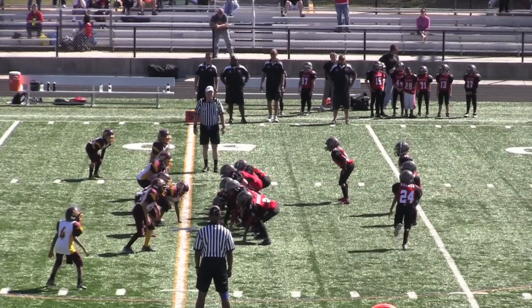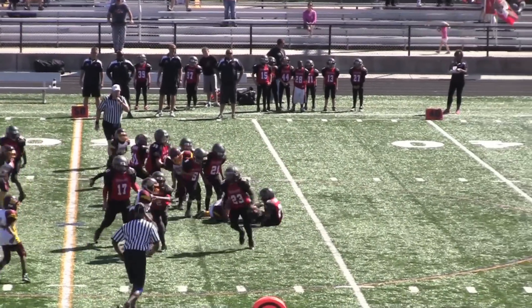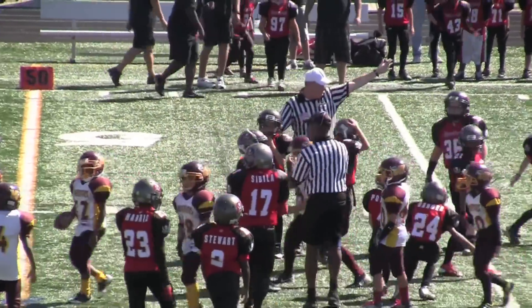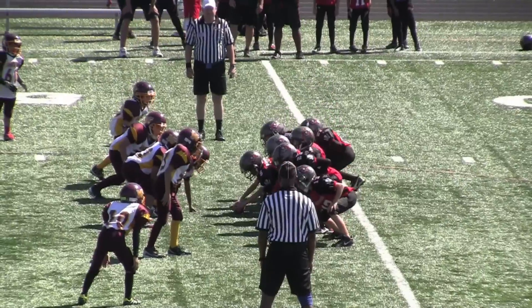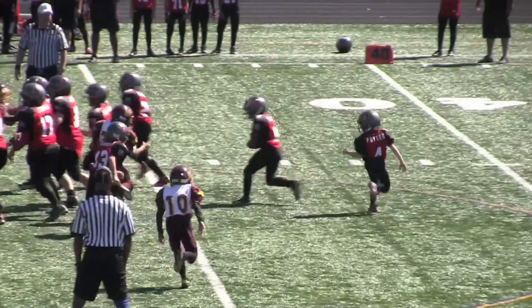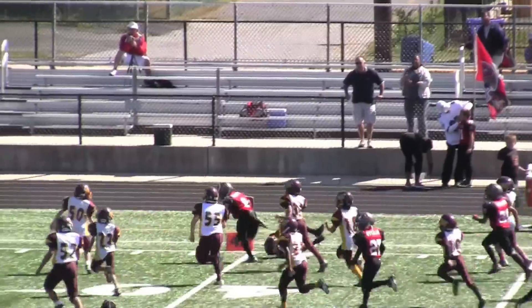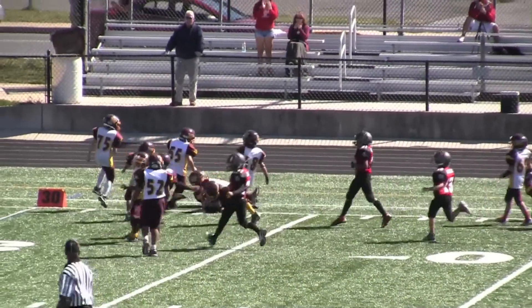Ball security was a major issue in this game, as neither team could hold on to the ball. Here you see it going right back over to the Warriors. And then number 9 slices to the outside and gets some good yardage down the sideline and out of bounds.